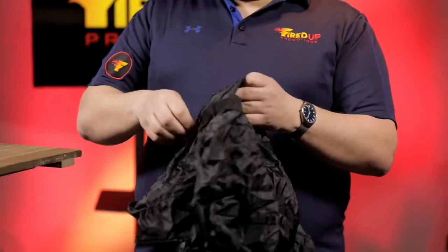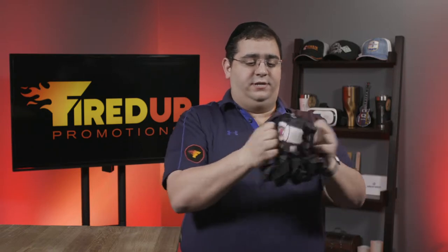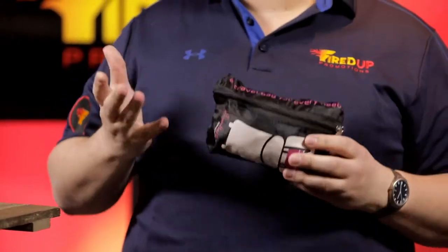Now to put this bag away, you simply unzip the pouch and fold the bag right into the pouch and simply zipper it up to pack along for your next trip.